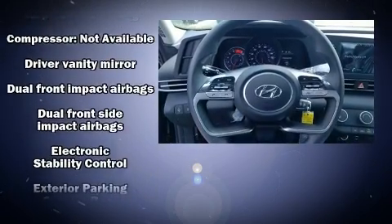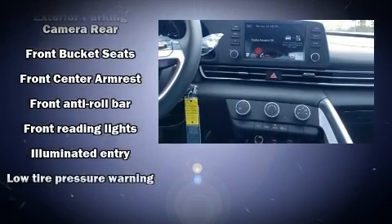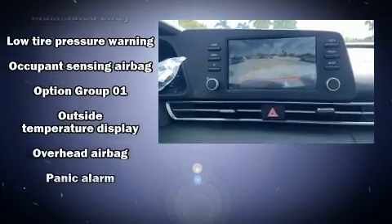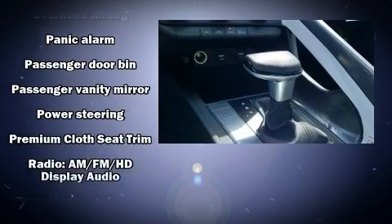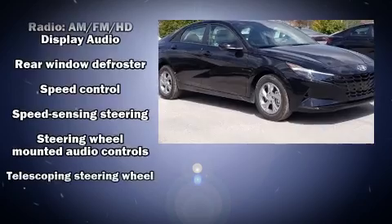Hyundai also prioritized safety and security by including head curtain airbags, front side impact airbags, traction control, brake assist, a security system, and four-wheel disc brakes with ABS. This car was designed with safety in mind, allowing you to drive with even greater assurance.